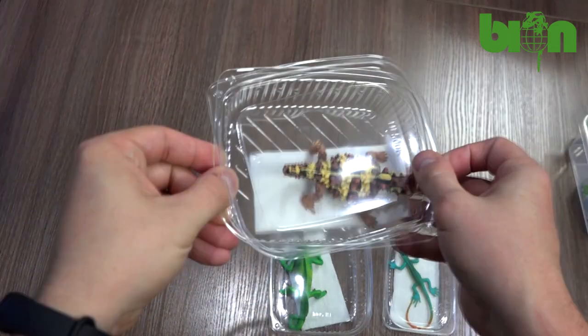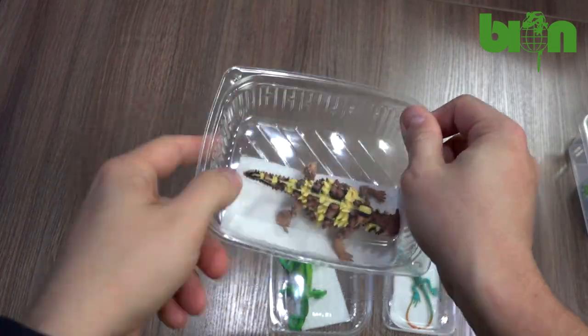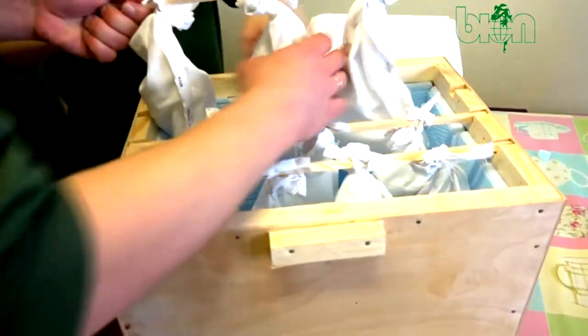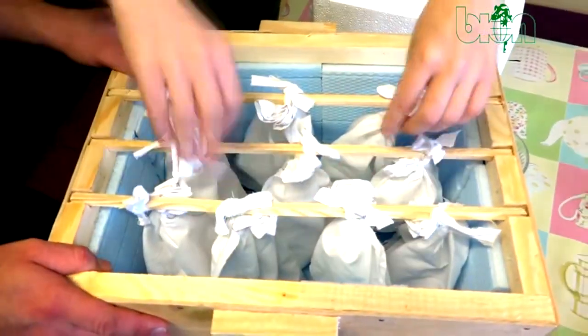If we are sending chameleons, for example, we usually pack them inside cotton bags that are attached to simple sticks inside the box. I will show you that on the video.